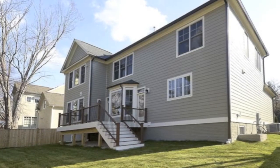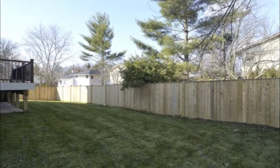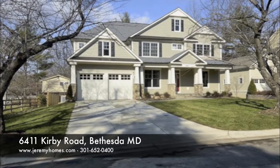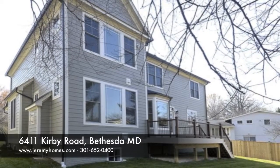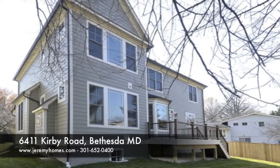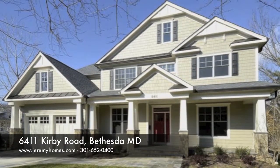The exterior of the home features a beautiful deck and backyard, perfect for summer get-togethers with friends. For more information on 6411 Kirby and other properties in the area, visit www.jeremyhomes.com and let us put you into your dream home.